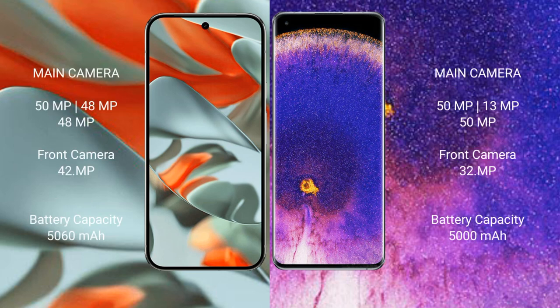The Google Pixel 9 Pro XL features a rear triple camera setup: 50MP, 48MP, and 48MP lenses, with a 42MP front camera. The Oppo Find X5 Pro also has a rear triple camera setup: 50MP, 50MP, and 13MP lenses, with a 32MP front camera.